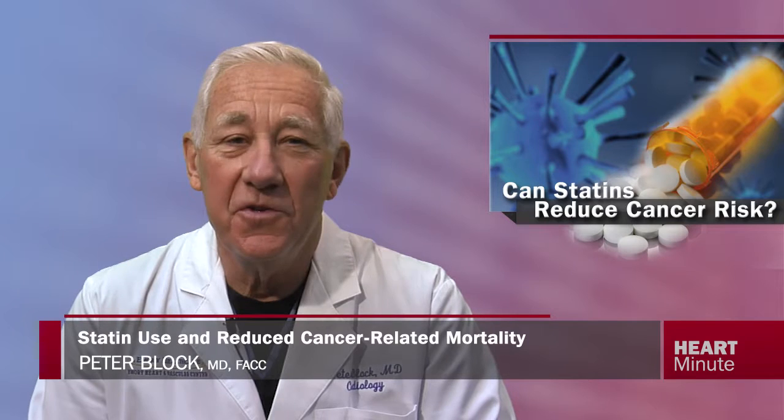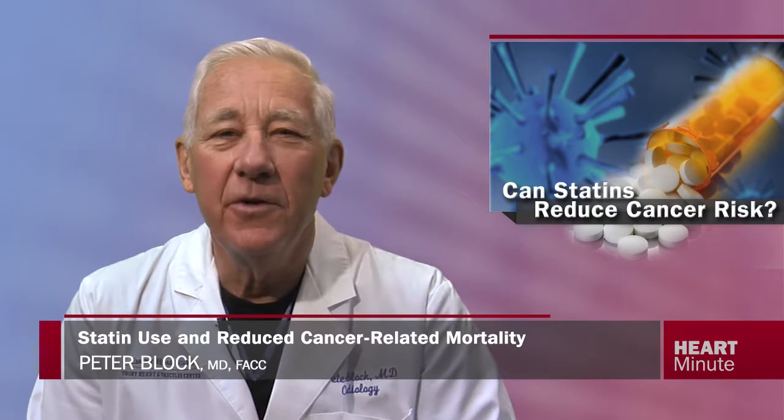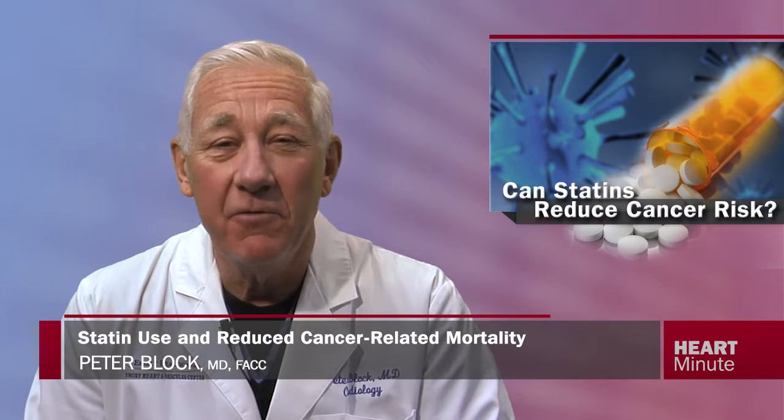We know that statins reduce cholesterol, and that's why we all use them routinely for the treatment of coronary disease patients. Now in the New England Journal of Medicine is a new twist on statins. Could they possibly reduce availability of cholesterol and limit the cellular proliferation required for cancer growth and metastasis?